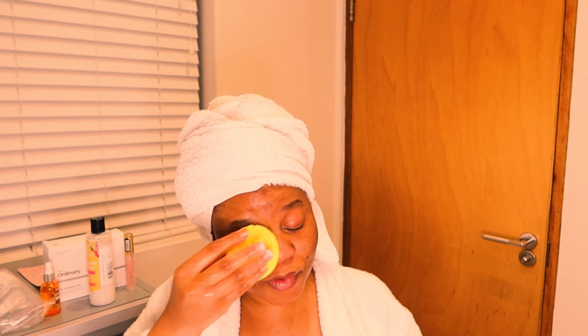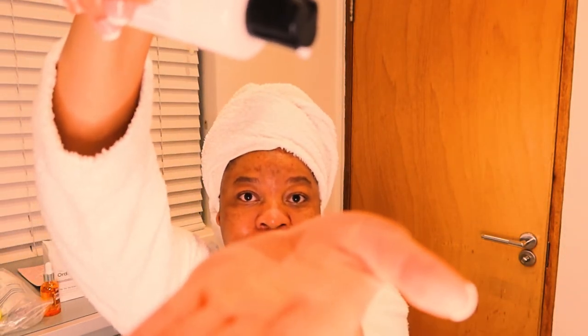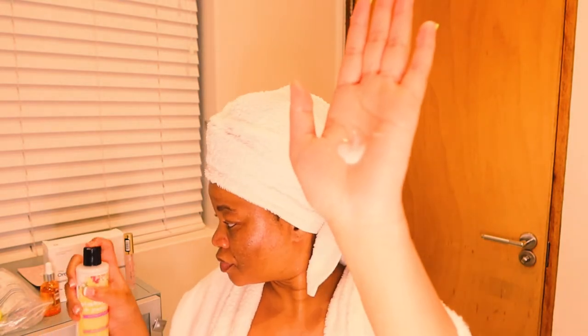So guys, for my skincare routine for hyperpigmentation, I start with the pineapple cleanser. So tonight I'll just want to double cleanse — I'll apply it again, just a small teeny bit. That's all I need for my second cleanse.